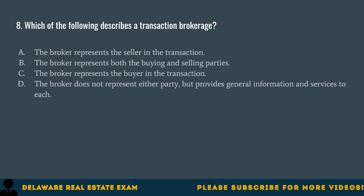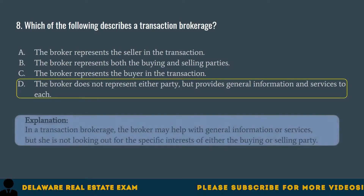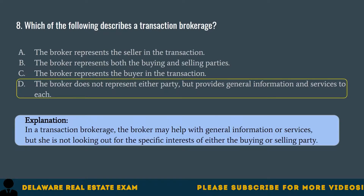Question 8. Which of the following describes a transaction brokerage? A. The broker represents the seller in the transaction. B. The broker represents both the buying and selling parties. C. The broker represents the buyer in the transaction. D. The broker does not represent either party, but provides general information and services to each. The correct answer is D. In a transaction brokerage, the broker may help with general information or services, but is not looking out for the specific interest of either the buying or selling party.